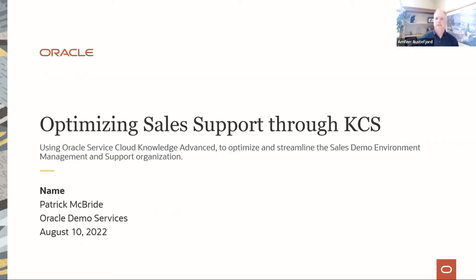Welcome everybody. I'm Arne Finaster-Fuart, and I'm the global head of the KCS Academy. The KCS Academy is the training and certification arm of the Consortium for Service Innovation. I'm pleased today to introduce Patrick McBride, who is the product manager for the sales demo services at Oracle. He's going to show us how he led an effort to use KCS to optimize sales support.